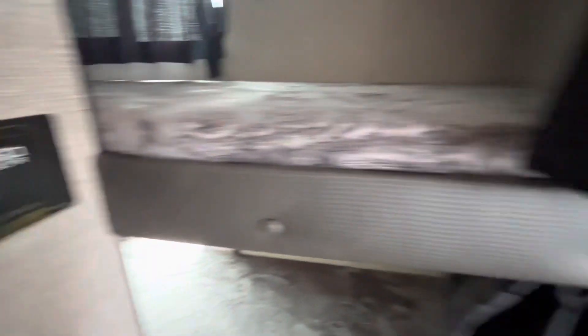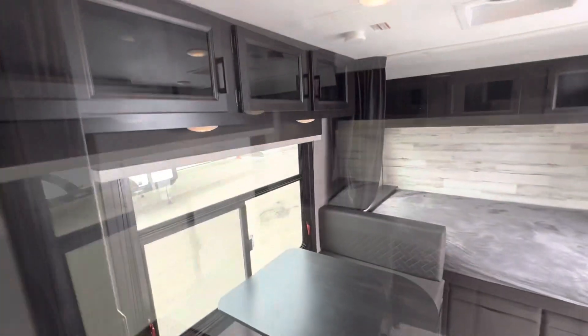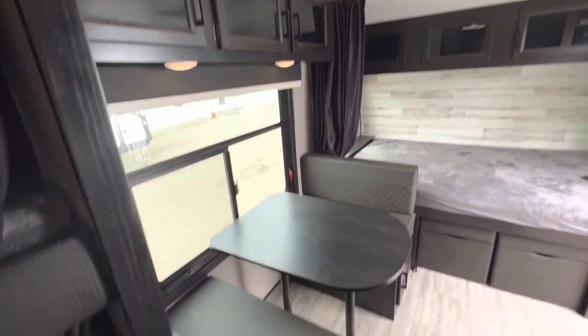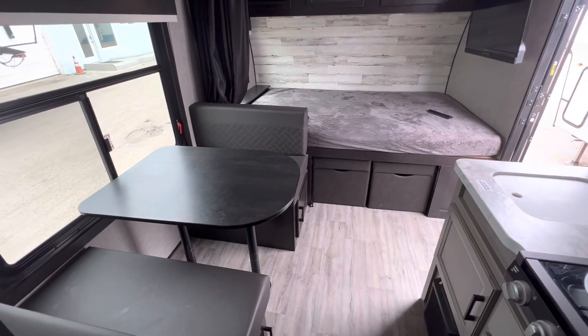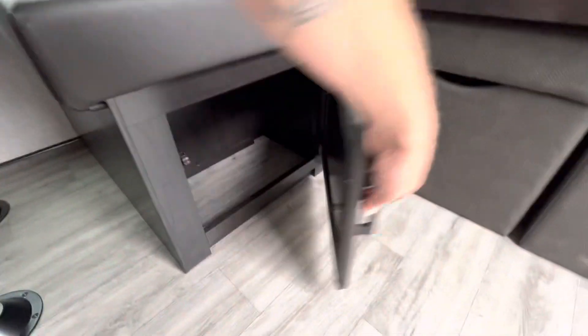Wired for solar, though it doesn't have solar. It has cabinets above, and those pull out so you can sit in front. Full storage under here.